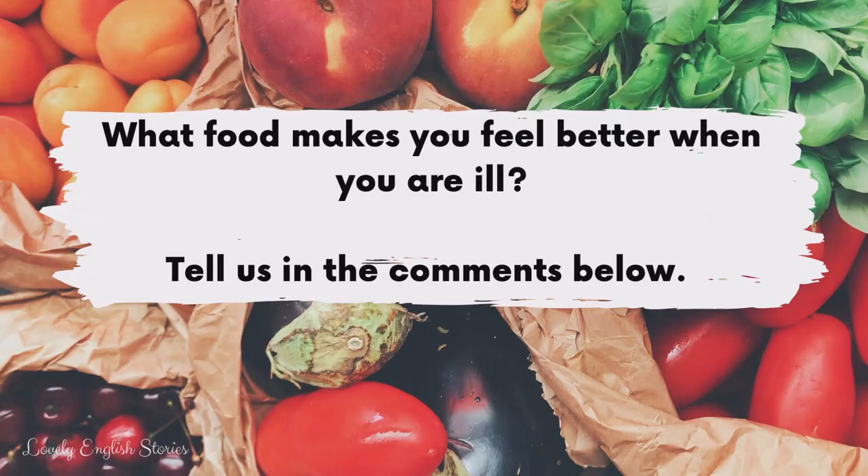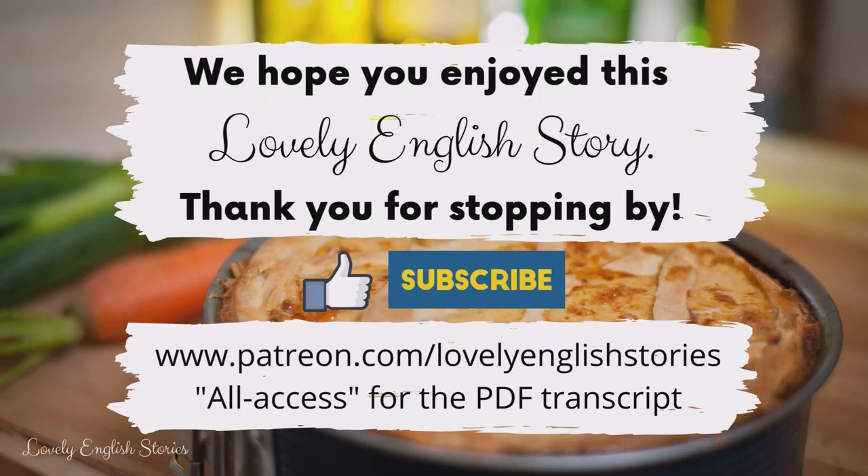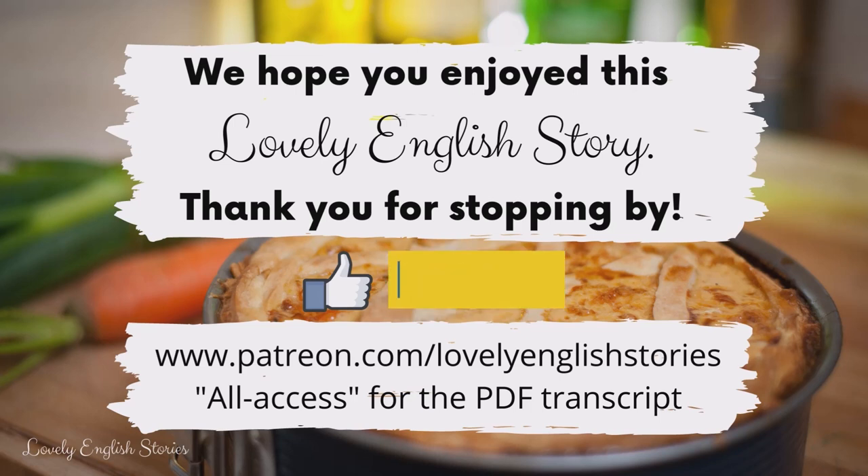What food makes you feel better when you are ill? Tell us in the comments below. We hope you enjoyed this lovely English story. Thank you for stopping by and don't forget to like, subscribe and share. See you soon!